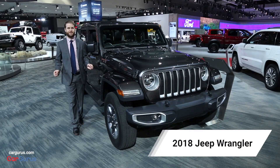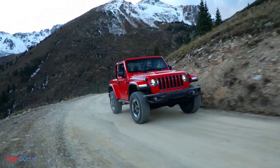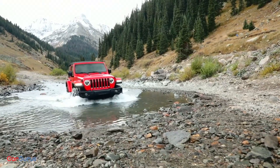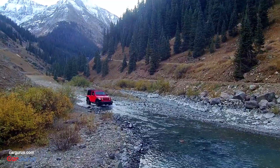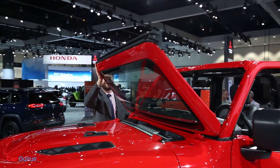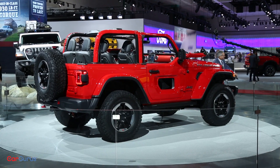Not many cars enjoyed as much hype at this year's LA Auto Show as the all-new 2018 Jeep Wrangler. From its stylized headlights to the folding windshield, bigger windows, and an integrated spoiler, Jeep has succeeded in completely redesigning the Wrangler without sacrificing any cues to its legacy.